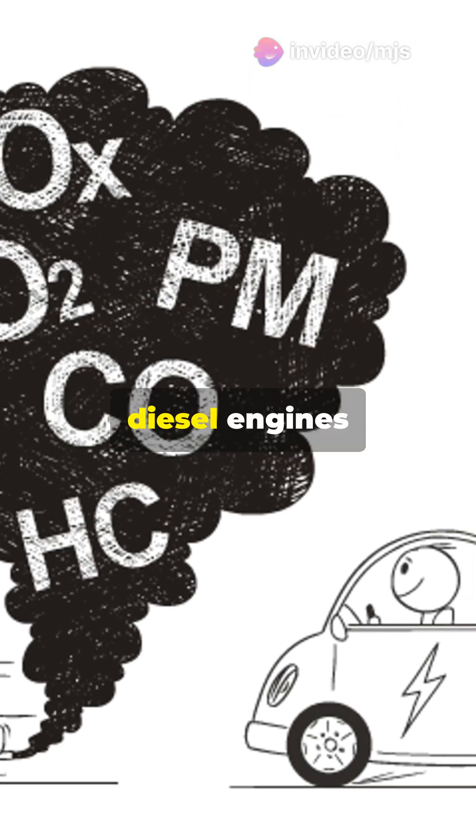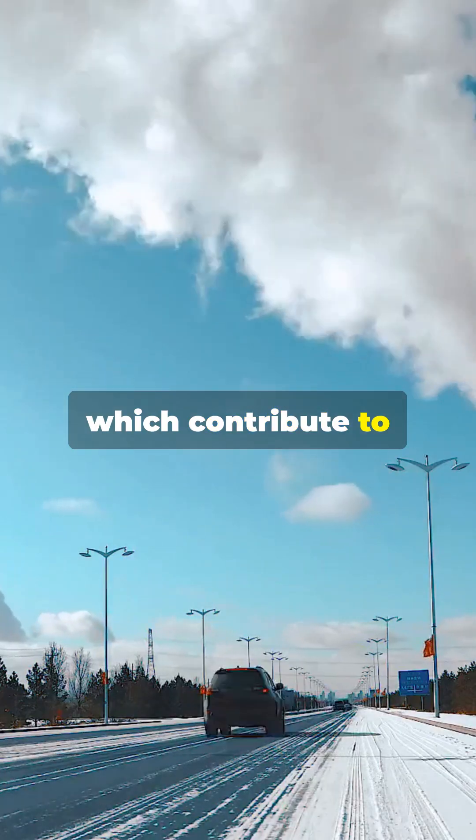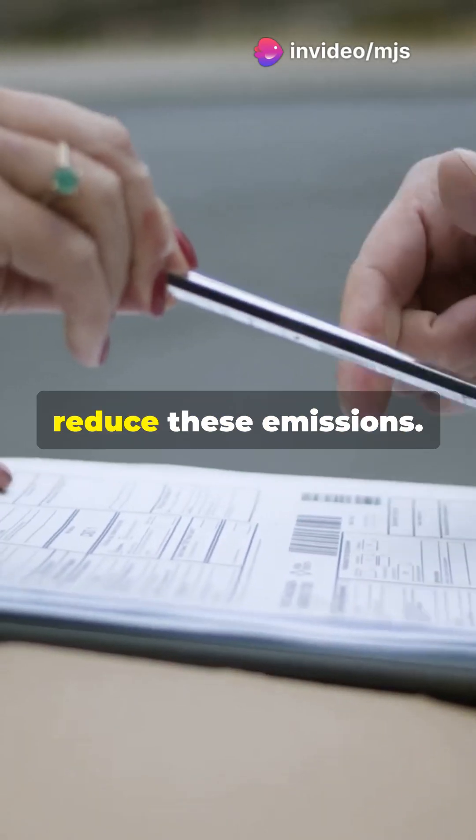Why is this important? Diesel engines naturally produce tiny soot particles which contribute to air pollution and health problems. Governments worldwide have made DPFs mandatory to reduce these emissions.